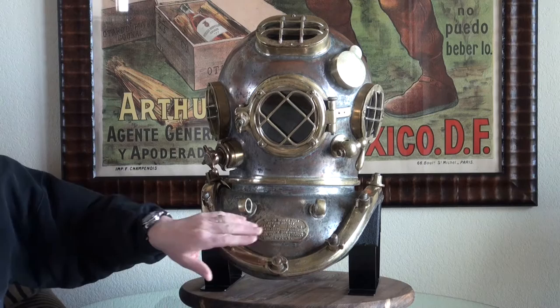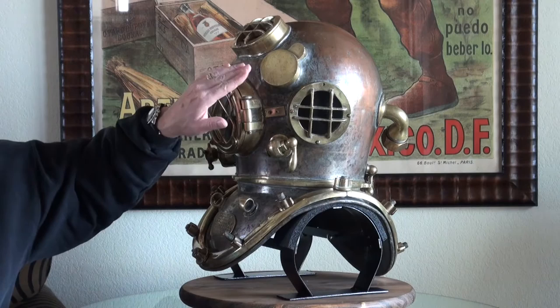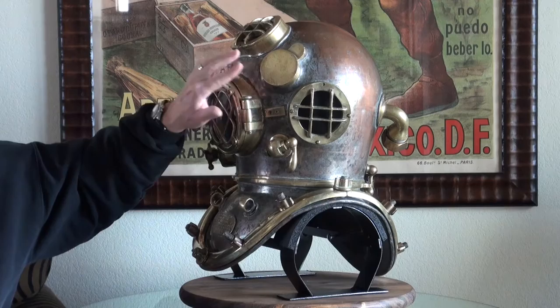The first key feature of these Mark Vs is the identification plate where we have that date and the helmet's serial number. With Schrader helmets like this, we want to make sure the top and bottom are original to each other. The serial number on the breastplate has a matching number right here on the bottom edge of the communications cup, so we know the top and bottom are serial number matching to each other.